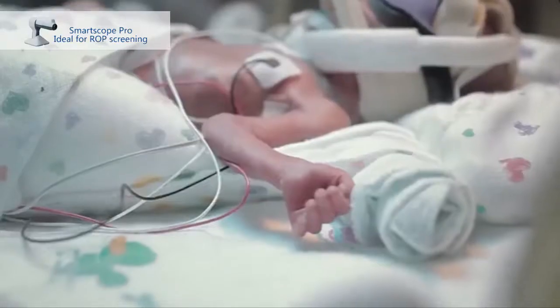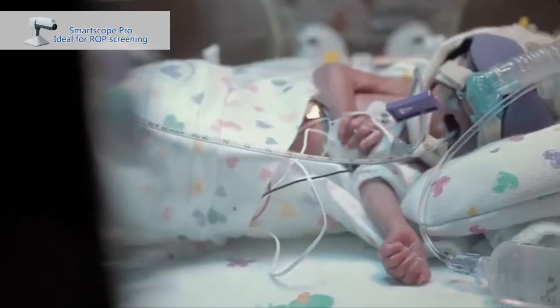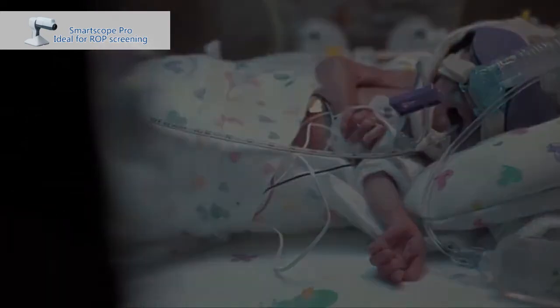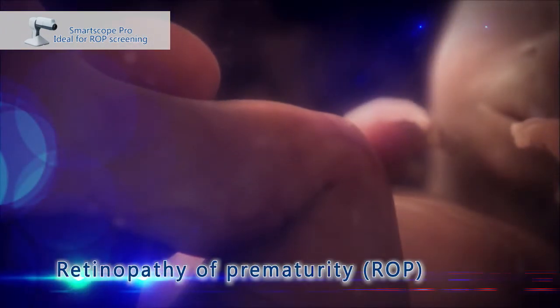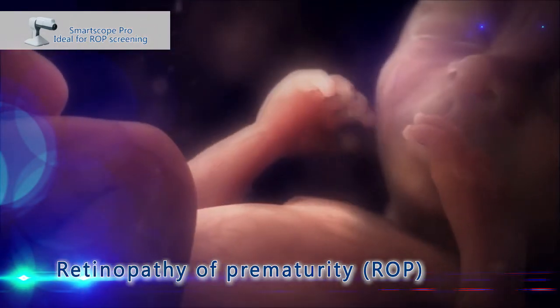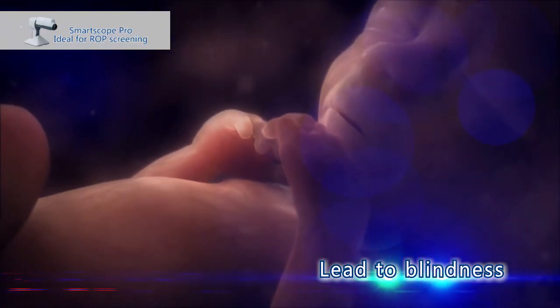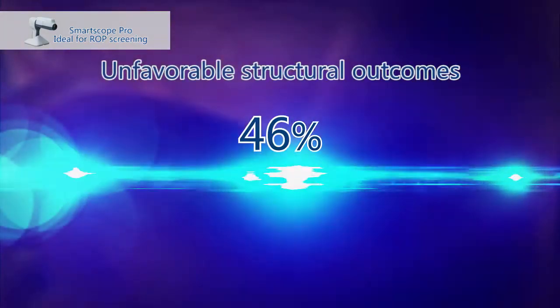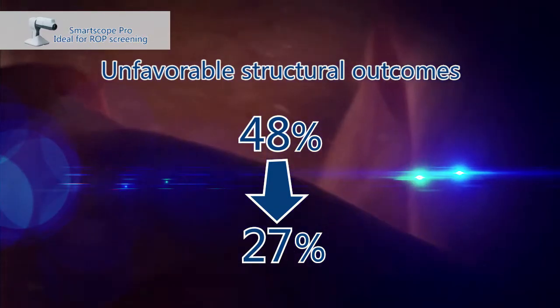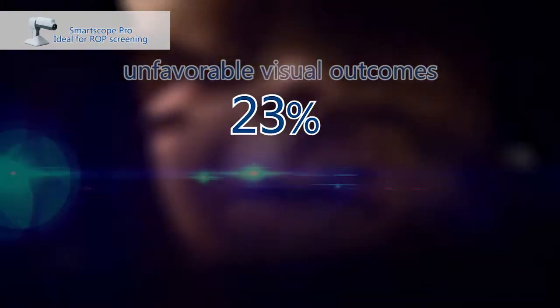Consequent problems like retinopathy of prematurity are threatening premature infants with visual loss. Retinopathy of prematurity is a disorder of the developing retina of low birth weight preterm infants that can potentially lead to blindness. With proper screening and treatment, unfavorable structural outcomes were reduced from 48 percent to 27 percent, and unfavorable visual outcomes were reduced from 62 percent.